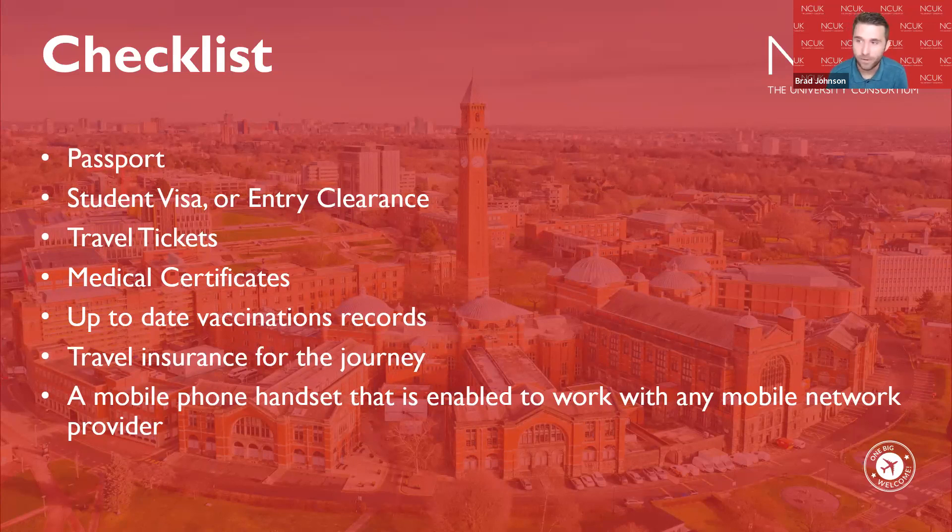If you require any medical certificates, some countries require a TB test. You should have these certificates ready, normally needed before your visa appointment. Some courses such as medical programmes may require a vaccination record or medical history for submission at the university. This does not apply to all students and you will be notified if you require this.